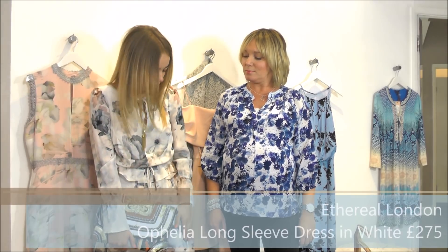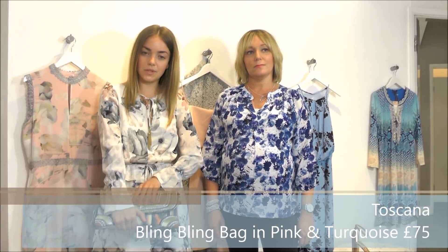Our final looks for the occasion wear edit are super pretty and will take you to any of the occasions. Alicia is wearing the Ethereal London midi dress — a new brand to the dressing room — with a beautiful pastel print, lovely sleeve detail, and little tassels. She's gone for a boho feel with a bag from Toscana, teamed back with the Sargosa rose gold cage shoe. Really pretty and very feminine.